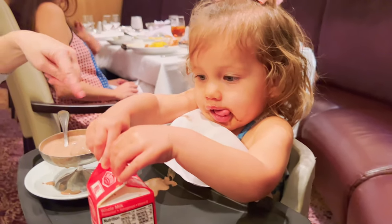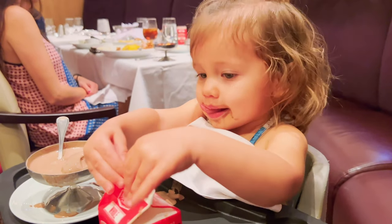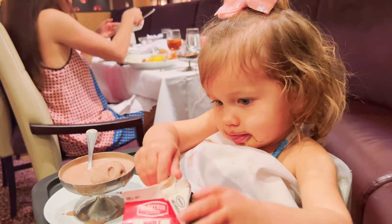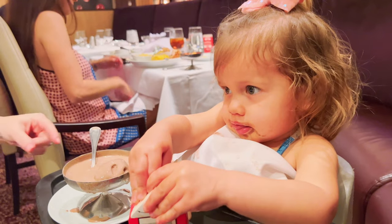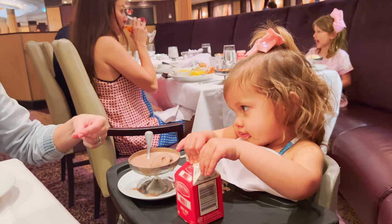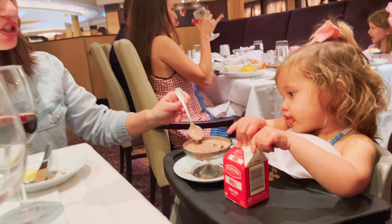What'd you get? This clear ice cream — is that strawberry ice cream? Is that chocolate ice cream? It's my ice cream! Can I have a bite? It's my ice cream!